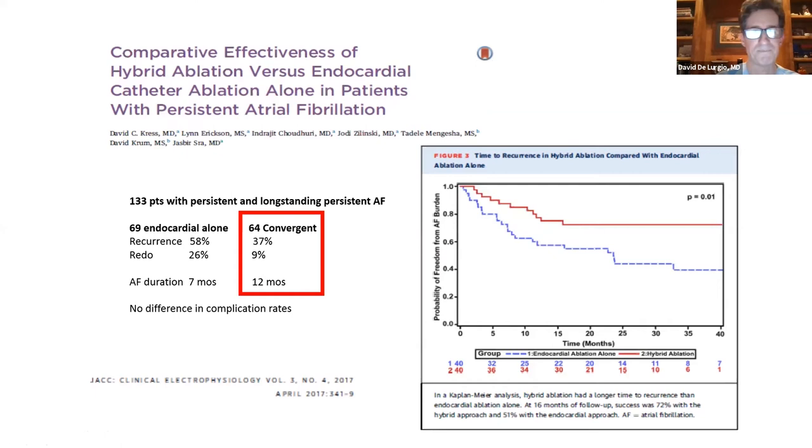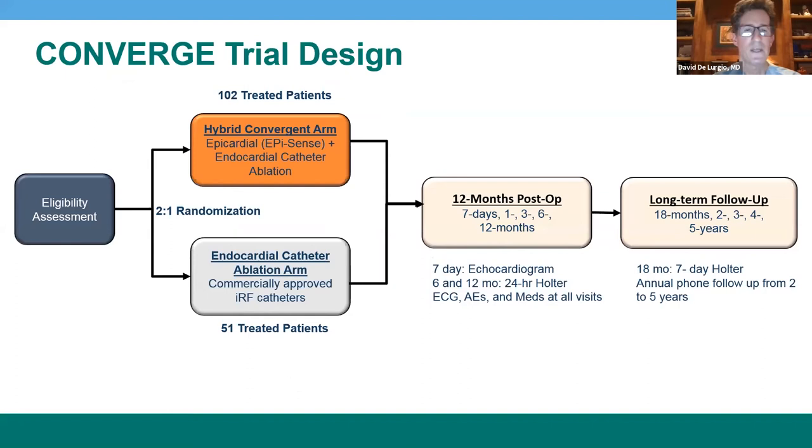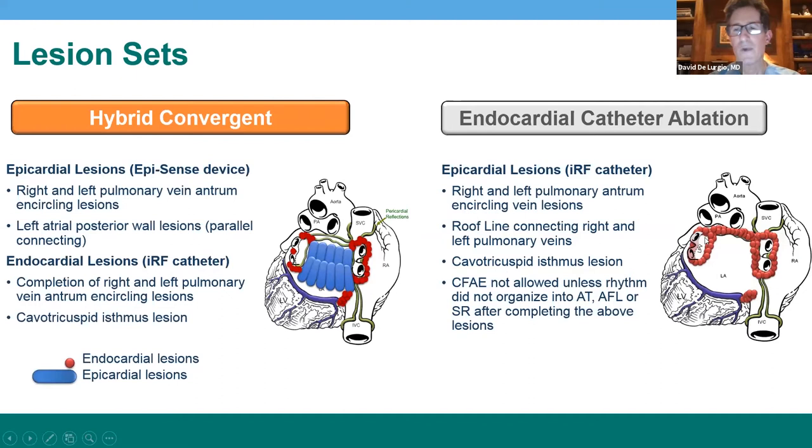The Converge trial is a randomized controlled clinical trial comparing the hybrid convergent procedure to an endocardial ablation procedure. It's a two-to-one randomization with a total of 153 patients. We measured our primary and secondary endpoints at 12 months, with long-term data also pending. The right side shows the standard or control ablation — endocardial alone — involving endocardial wide-area circumferential ablation of the pulmonary veins with a roofline added and a right CTI.